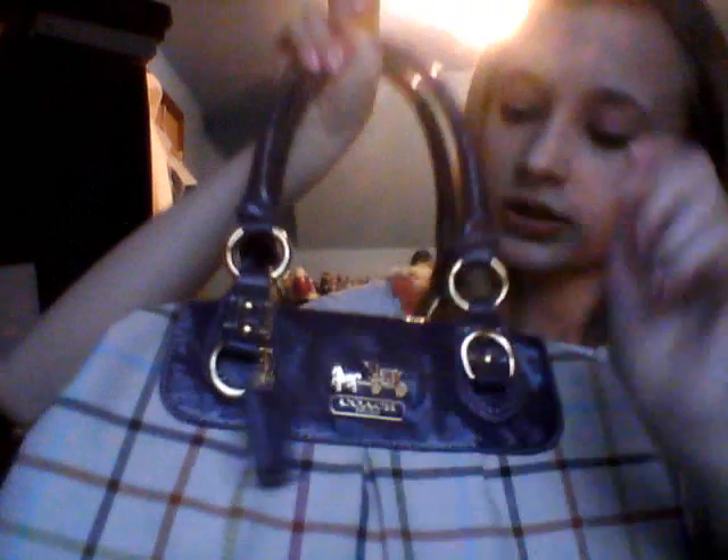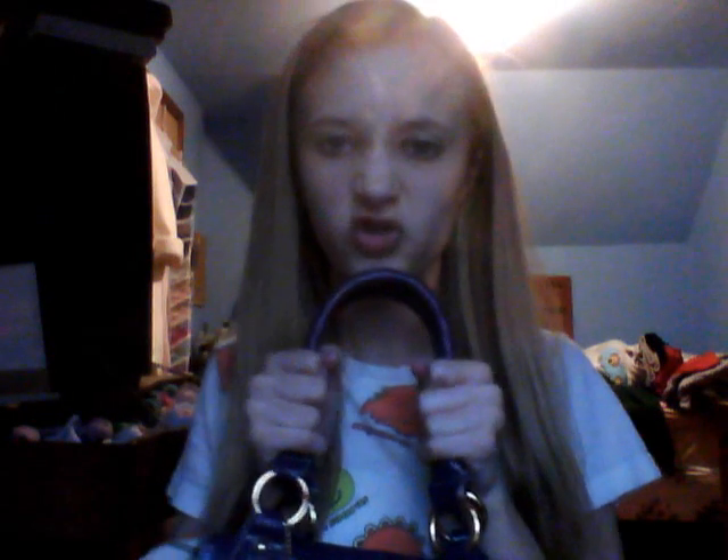I keep a wristlet in here — this is just a little Coach wristlet. Just in case I want to go in somewhere really quick, I'll throw some cash and my phone in here and leave my purse in the glove compartment. By the way, this is a Coach purse. It's kind of plaid and there's a little Coach logo right here, and purple patent leather strips. I love this.